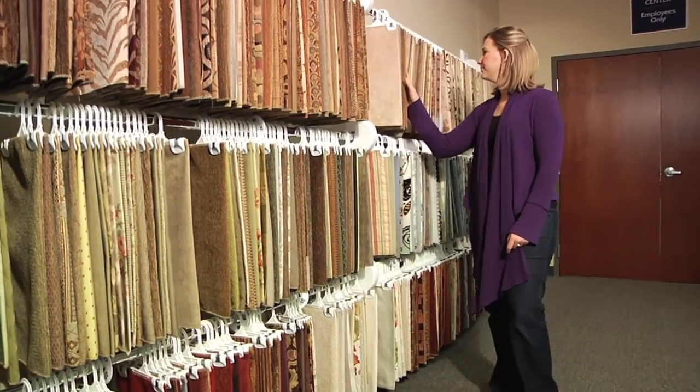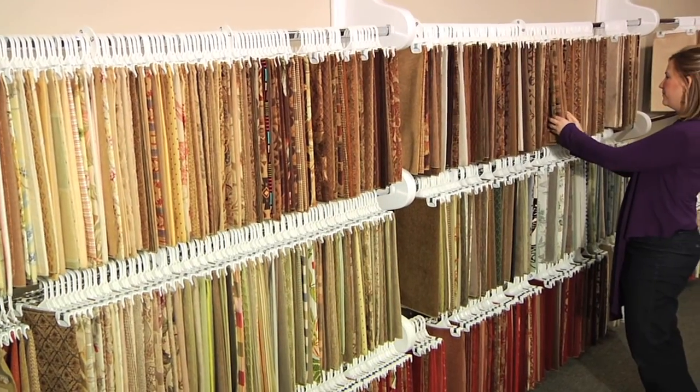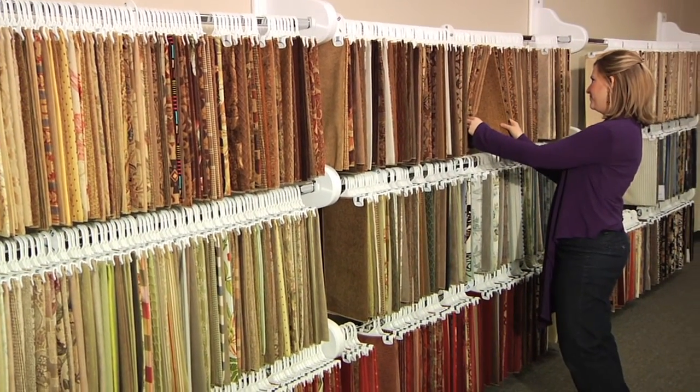There are other issues concerning upholstery such as special order, custom sofas. We can do that for you. We've got over 4,000 fabrics in our store so that you can choose your own fabric and personalize that home.